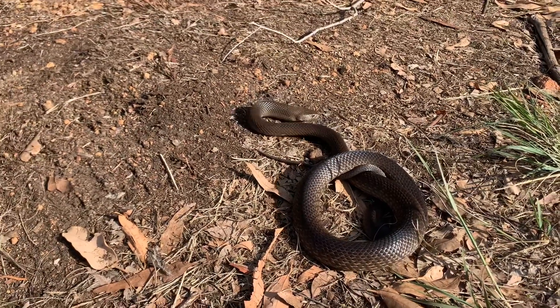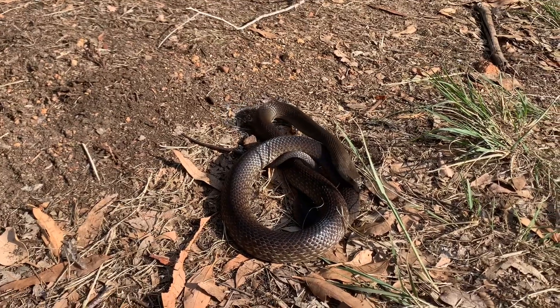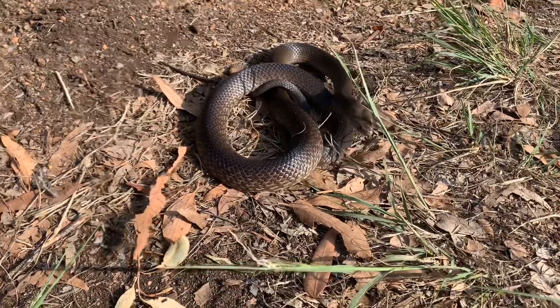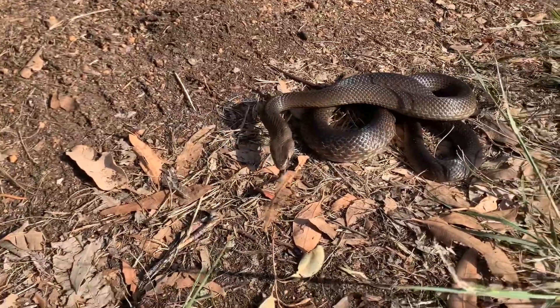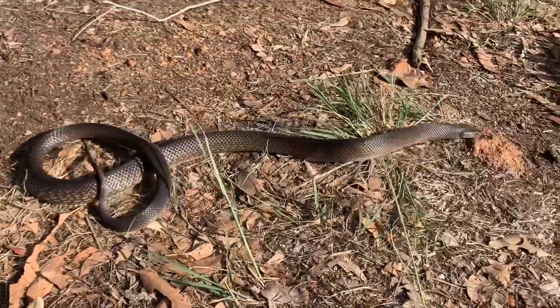These guys do not chase people. They are not aggressive. I know we say this a lot, but look — I just move my hand and then he reacts to that movement. You can see him sort of flattening his neck out there in that S shape.